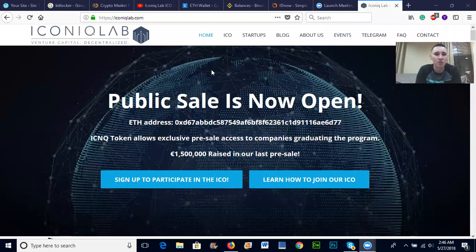Hey guys, what's going on? This is Crypto Kid back here again. I was supposed to show you guys how to do withdrawals from Binance straight to your Coinbase — we're gonna skip that for now, I'll get back on that tomorrow. What I wanted to touch base on was Iconic Lab.